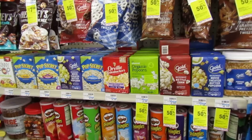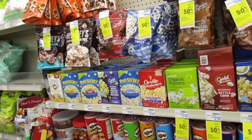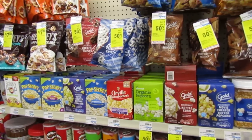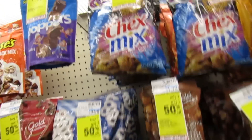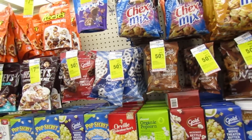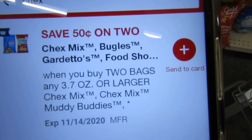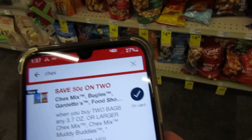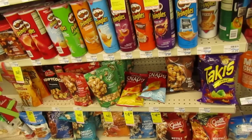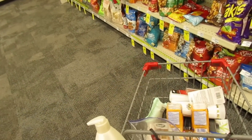Now I'm heading to food. Chex Mix is on sale for 99 cents this week — regularly $2.49 — and I have a 50-cent coupon off of two, on the 3.7 ounce or larger. I'm picking up two: $1.98 total, minus the 50-cent coupon — I'll pay about $1.48 for two, basically 74 cents each. Let me see if I can find some better flavors.